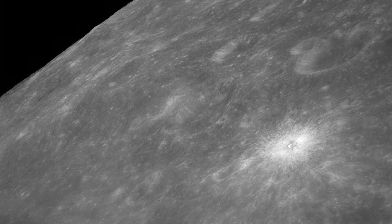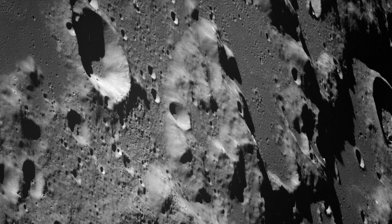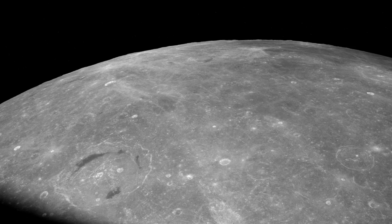As the capsule orbits, astronauts try to capture every nuance of the pockmarked landscape.